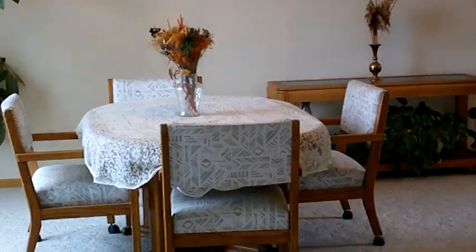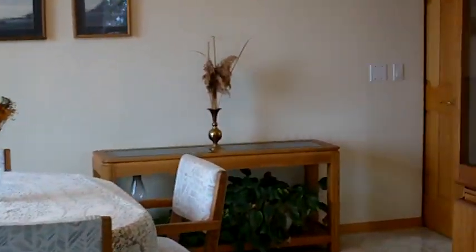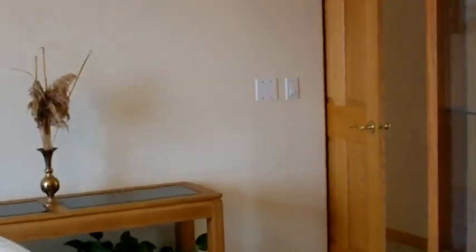This is the formal dining room. There's plenty of space in this house — it's about 3,600 to 3,700 square feet. There's also tons of storage throughout the house: closets, storage rooms, little storage cavities, all sorts of stuff.